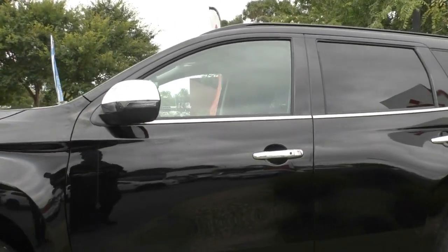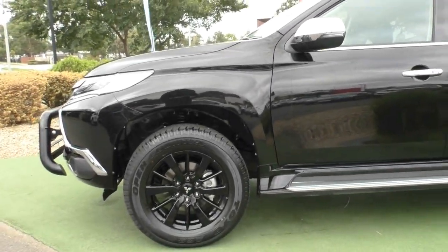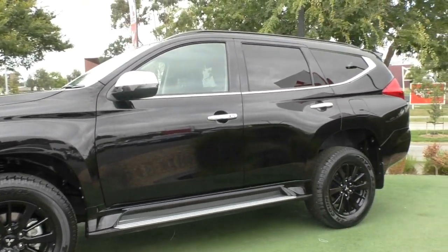Again, just a striking example of a car — fantastic design, nice sharp lines, and again feature-packed in this Black Edition.